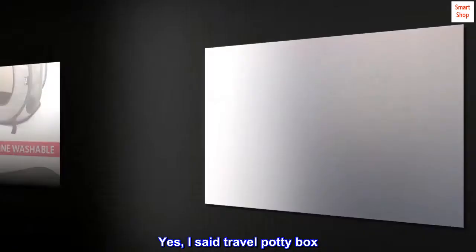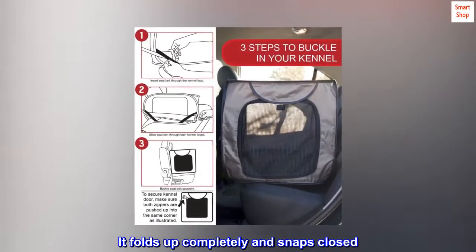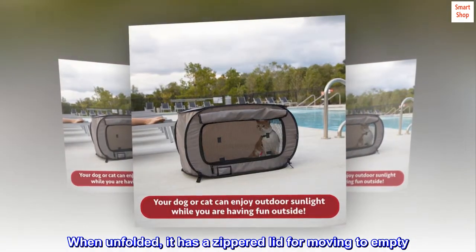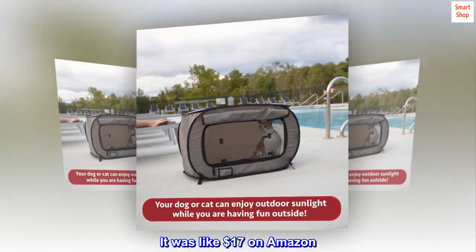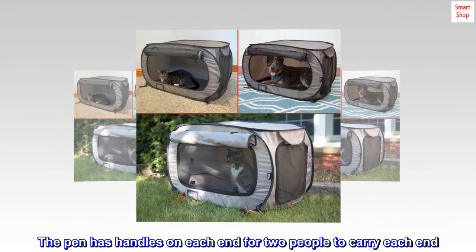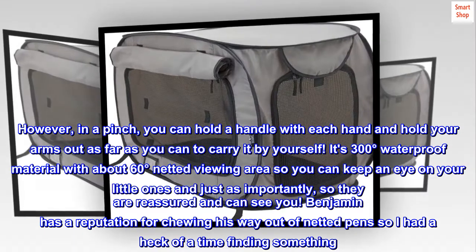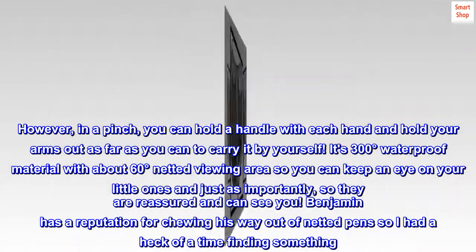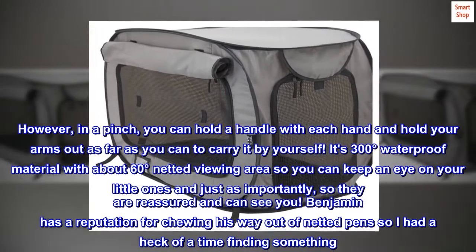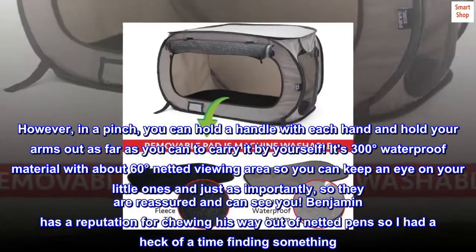Yes, I said travel potty box — it folds up completely and snaps closed. When unfolded, it has a zippered lid for moving to empty. It was like $17 on Amazon. The pen has handles on each end for two people to carry each end; however, in a pinch you can hold a handle with each hand and hold your arms out to carry it by yourself. It's 300 degrees waterproof material with about 60 degrees netted viewing area, so you can keep an eye on your little ones — and just as importantly, so they are reassured and can see you.